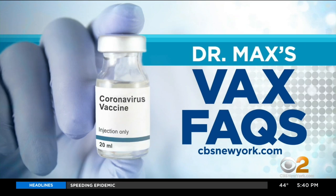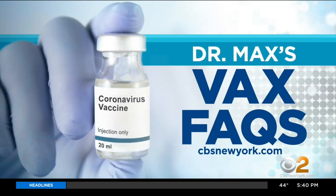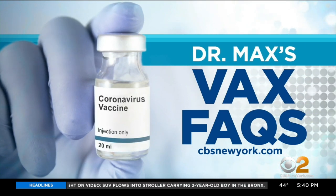For a list of Dr. Max's answers to frequently asked vaccine questions, go to our website, cbsnewyork.com.